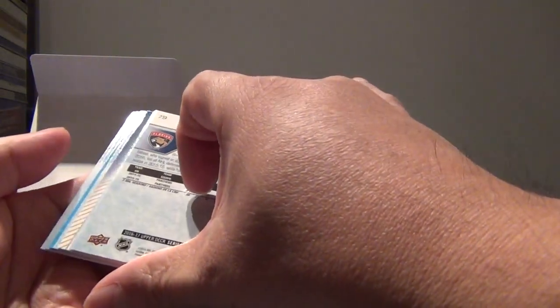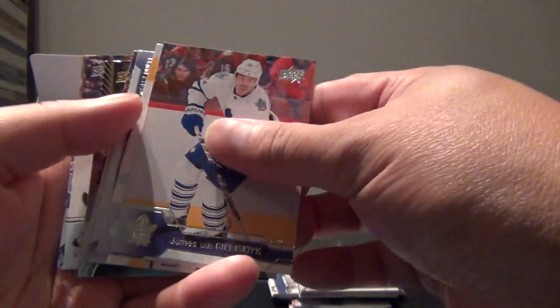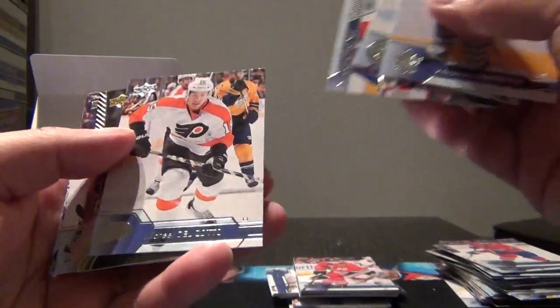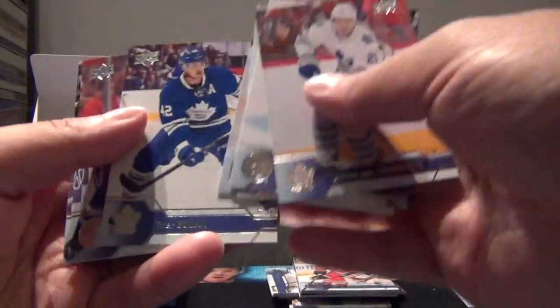There's our third Young Gun - that's good. Unfortunately no exclusive high glosses in this one, and this looks to be a whole shining star pack: Rimsydke, Myers, checklist, Sidney Crosby shining star, Zach Bogosian, and Ekblad.